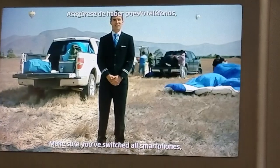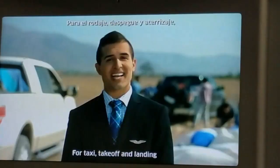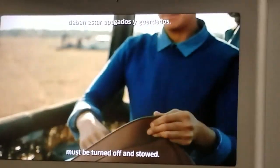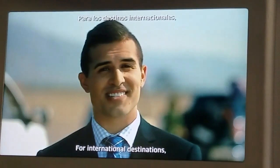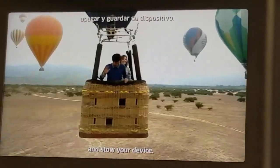Make sure you've switched all smartphones, tablets, and e-readers to airplane mode. For taxi, takeoff, and landing, large electronic devices must be turned off and stowed. For international destinations, your flight attendants will advise you if it is necessary to turn off and stow your device.